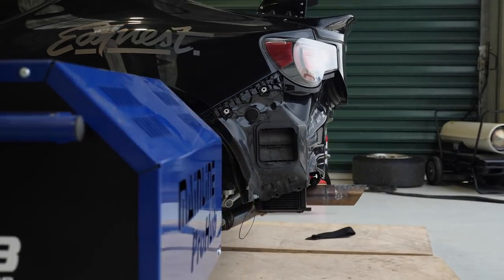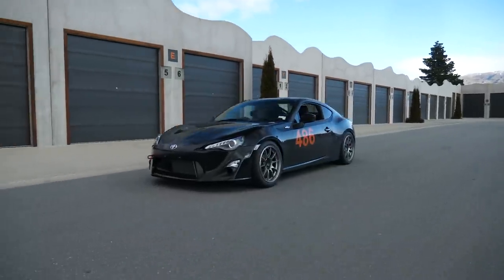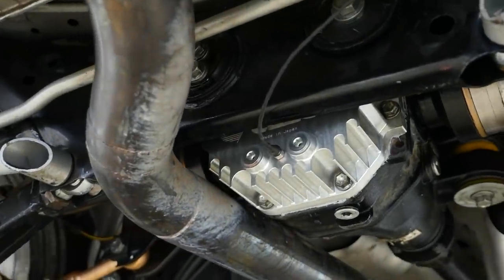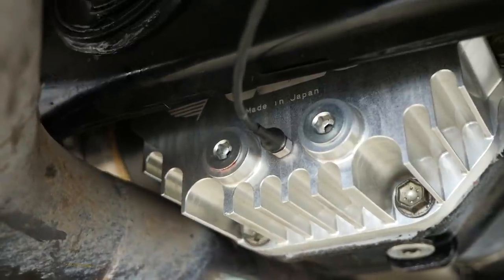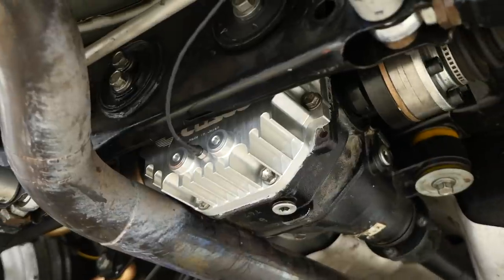Moving to the rear of the car, the news when it comes to our diff oil temperature is not quite so good. Over the course of our track testing, we managed to get the diff oil temperature up to 128 degrees C. That's actually not a big surprise because realistically all we've done at this stage is add a larger diff cover that takes more oil, but there's not really any additional cooling as a result of that diff cover. There are some fins on it but depending on how much airflow is getting to that diff cover, we really weren't expecting miracles here. The more important aspect with that Cusco diff cover is that thanks to the two AN fittings on the cover, it makes it really easy for us to add an external oil cooler.